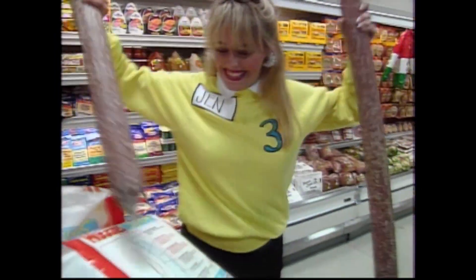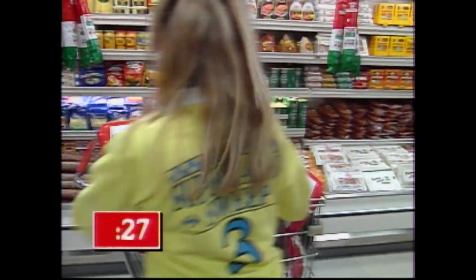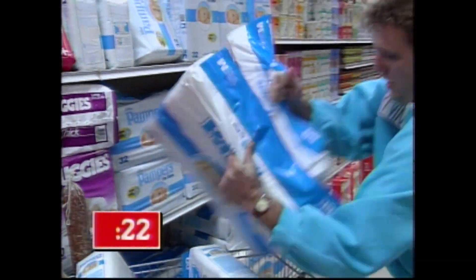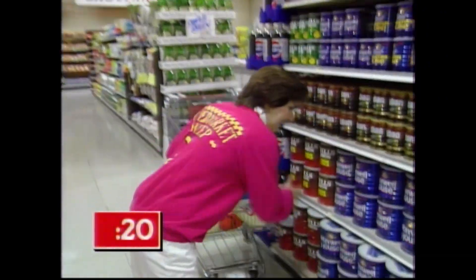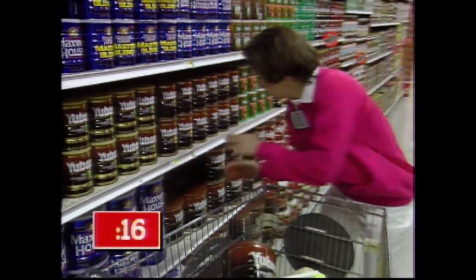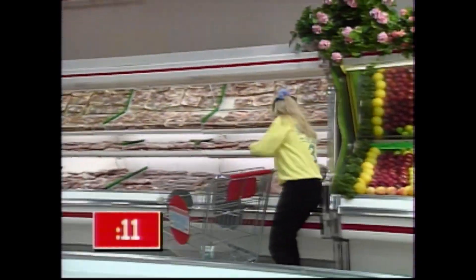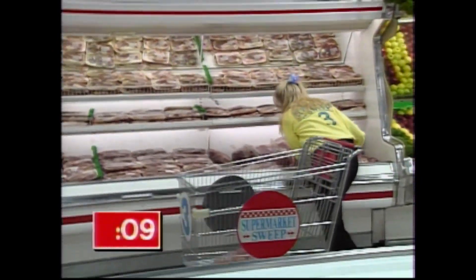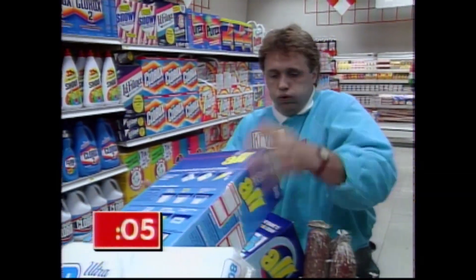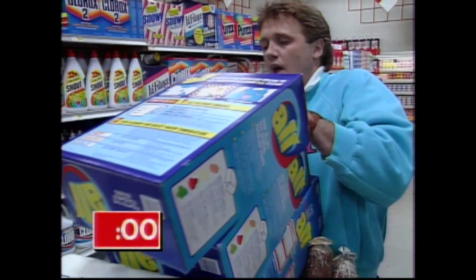Look at Jen — when you have a cart full of Huggies, what do you do with two four-foot-long salamis? You just squeeze them in. And Jen's not the only one who knows the value of our diapers — look at Kevin getting his share. Big three-pound cans of U-Ban coffee, and you can bet Holly will get her limit of five. Here we are coming down to the last few seconds of shopping. Jen's trying hard, and Kevin is giving it his all. And that's it, everybody!